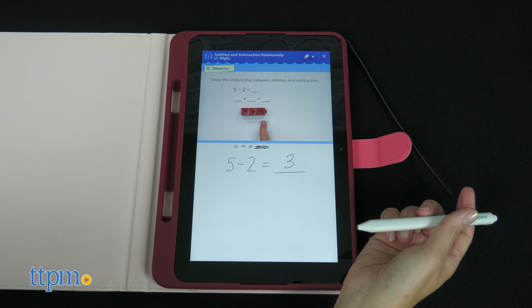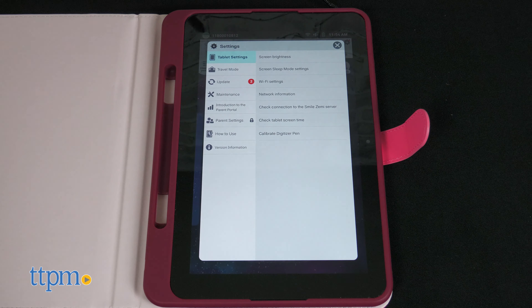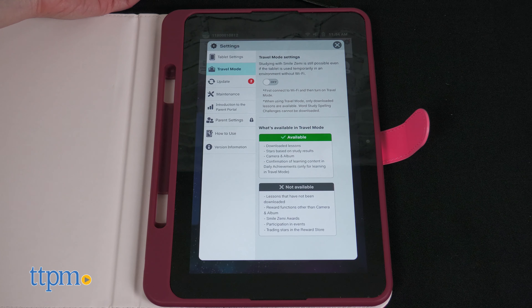While an internet connection is required to download the lessons, you can use Smile Zemi in travel mode should you want to play when not at home or not near Wi-Fi.